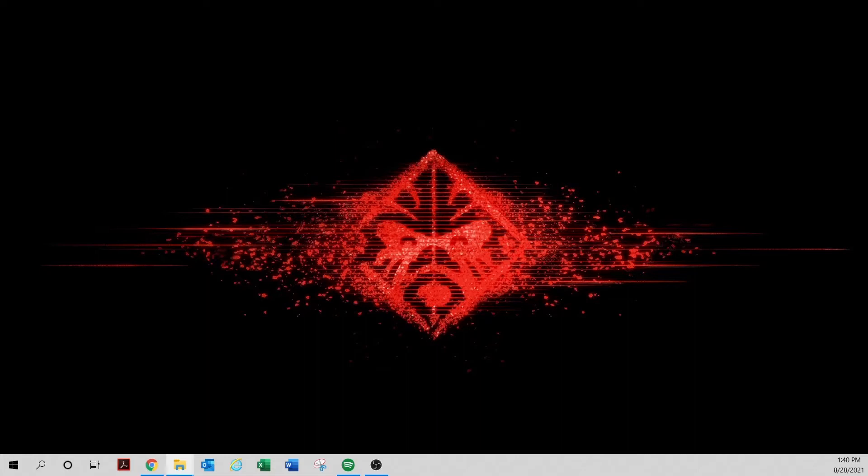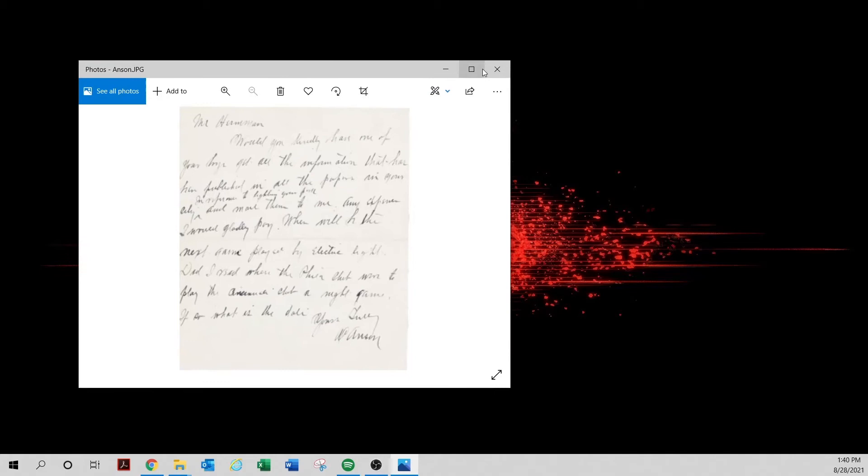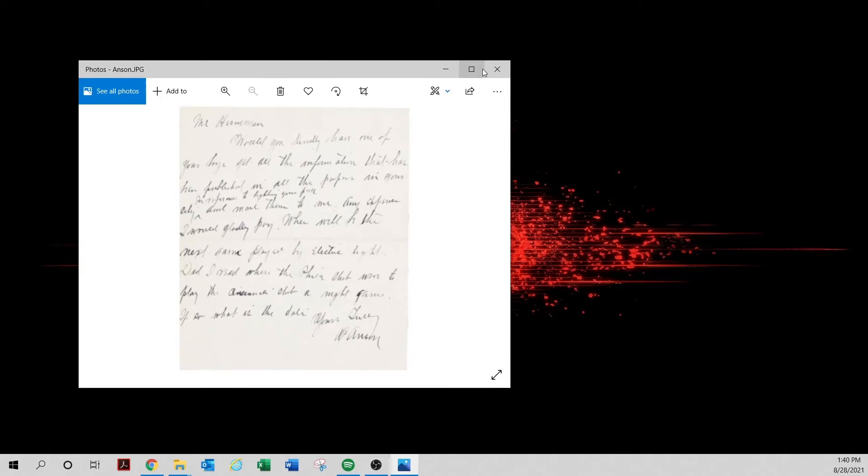August Herman donated his entire archive to the Hall of Fame. The only problem is the Hall of Fame never inventoried exactly what he donated. So right here — 'Mr. Herman' — if I were a collector, that screams run away. This letter is signed by Kamps and it's real, asking about the next game and requesting a favor. Anything addressed to Herman, I would run away from.